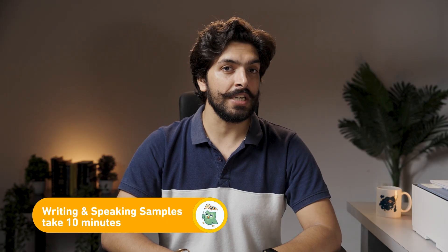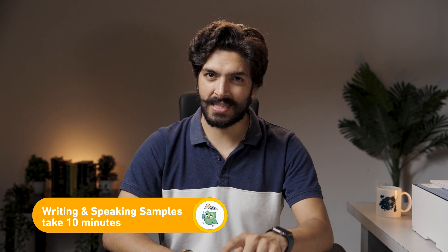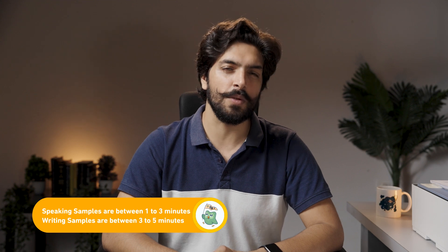Three, writing and speaking samples. This will not take you more than 10 minutes, but remember this is very important, because after you have written and spoken these samples, they will be going to the universities wherever you are applying using the DET. There are two types of samples: speaking sample and writing sample. Speaking sample will be anything between one to three minutes and writing will be three to five minutes.